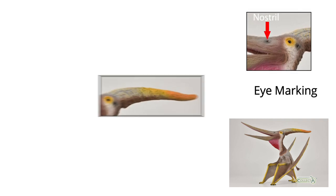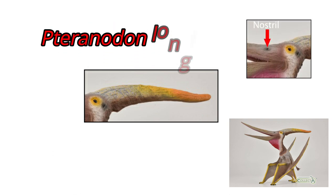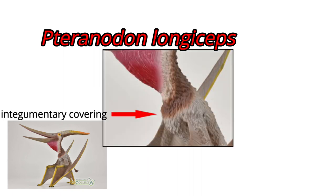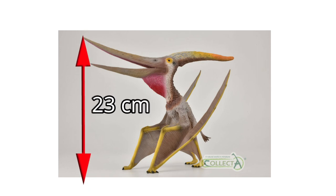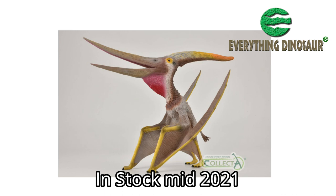Note the bright yellow eye markings and the orange colouration on the tip of the head crest, the shape of which leads us to believe that this is a model of the species Pteranodon longiceps. Note also that Collector have chosen to give their new for 2021 Pteranodon a shaggy coat — an integumentary covering. The Collector Deluxe Pteranodon is around 30.5cm long and stands over 23cm high, and it's going to be available from Everything Dinosaur around the middle of next year.